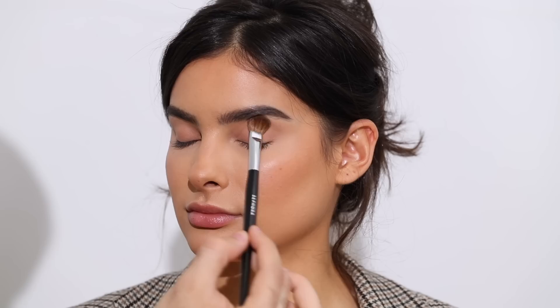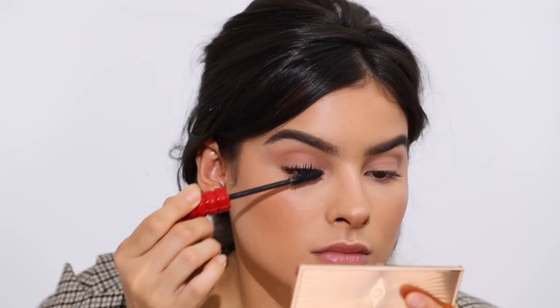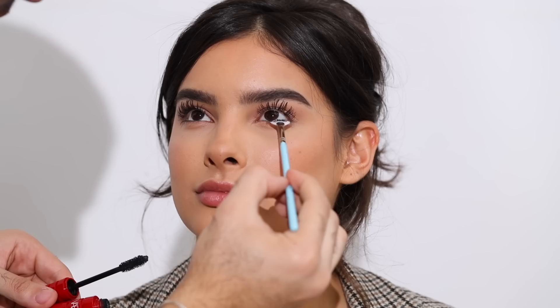Going back to the eyes, I'm taking the Viseart Neutral Matte Eyeshadow Palette — a neutral nude all over the lid matching Kami's skin, then a taupy brown concentrated on the crease for definition and contour to the eye. Doing the same on the lower lash line. For mascara I'm taking the NARS Climax Mascara — one of my favorites — running it through the lashes. Then taking a fan brush on the lower lashes to avoid that clumpy lower-lash look.